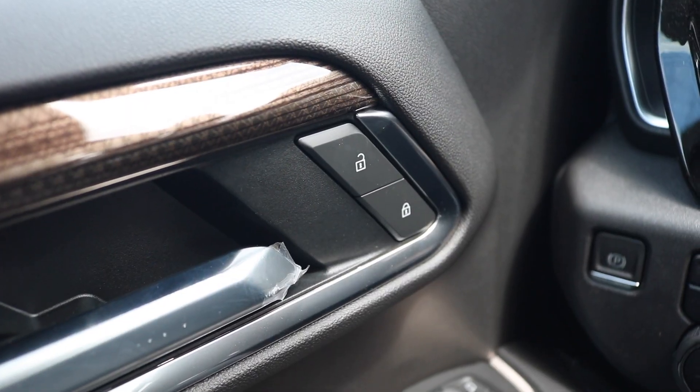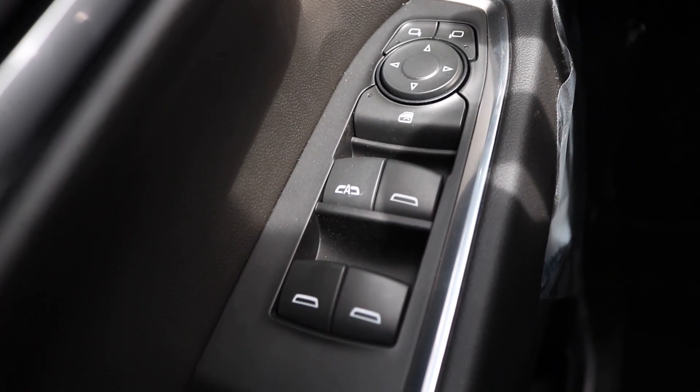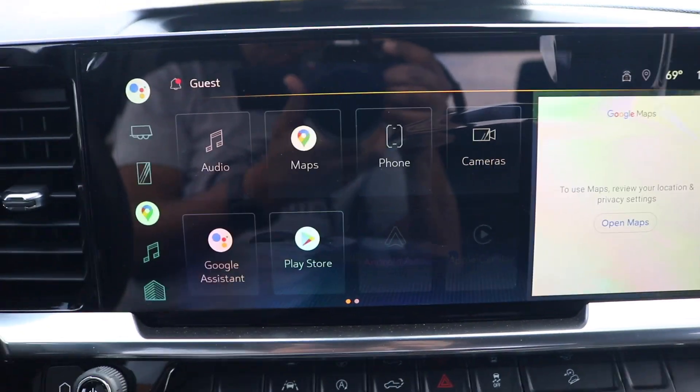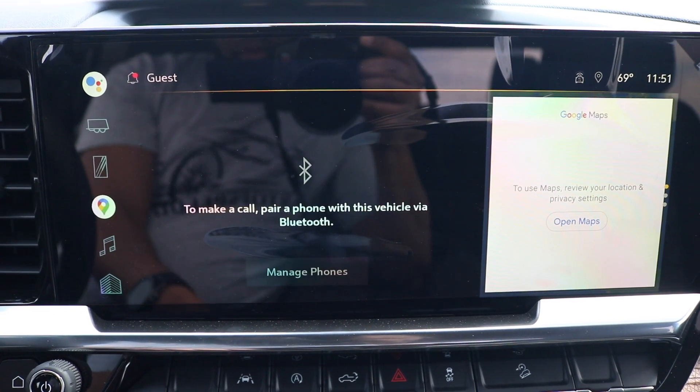Looking at the door panel you have your standard unlock and lock. Looking down on the door panel you have your one touch window control with mirror control. Right here we're looking at a 13.4 inch touchscreen display with Android Auto and Apple CarPlay running the latest Google.